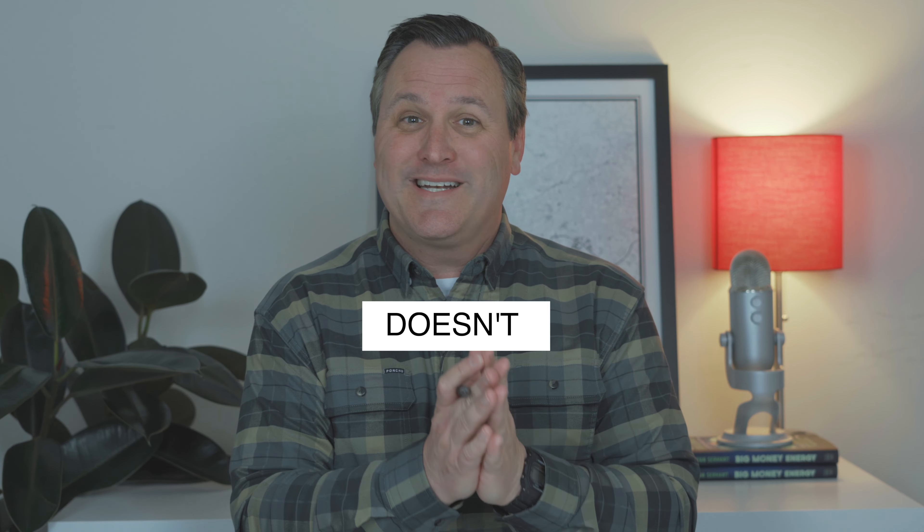Purchasing a home can be an overwhelming process, especially if it's your first time. With so many steps and so much money involved, mistakes can often be very costly. But buying your first home doesn't have to be difficult. In today's video, I'm going to walk you through what I consider to be the first step of the home buying process.